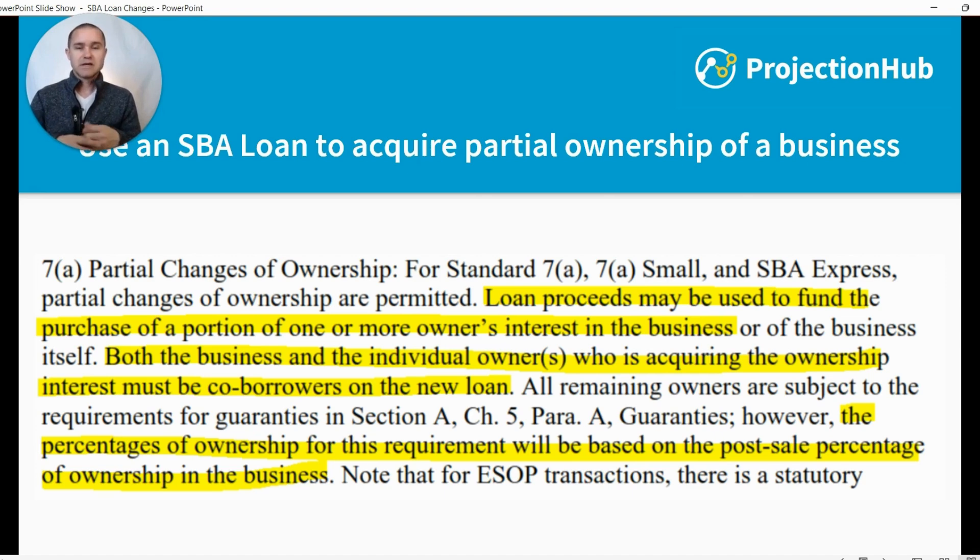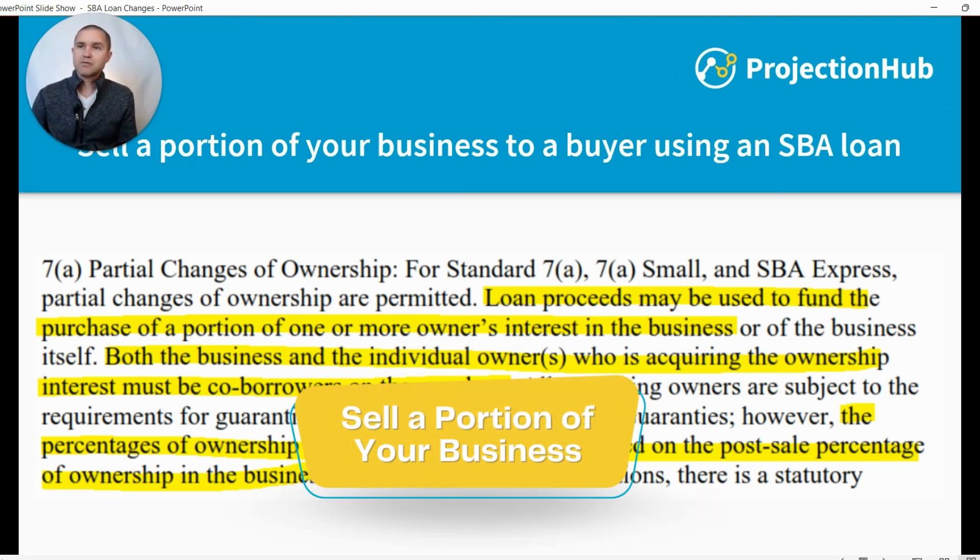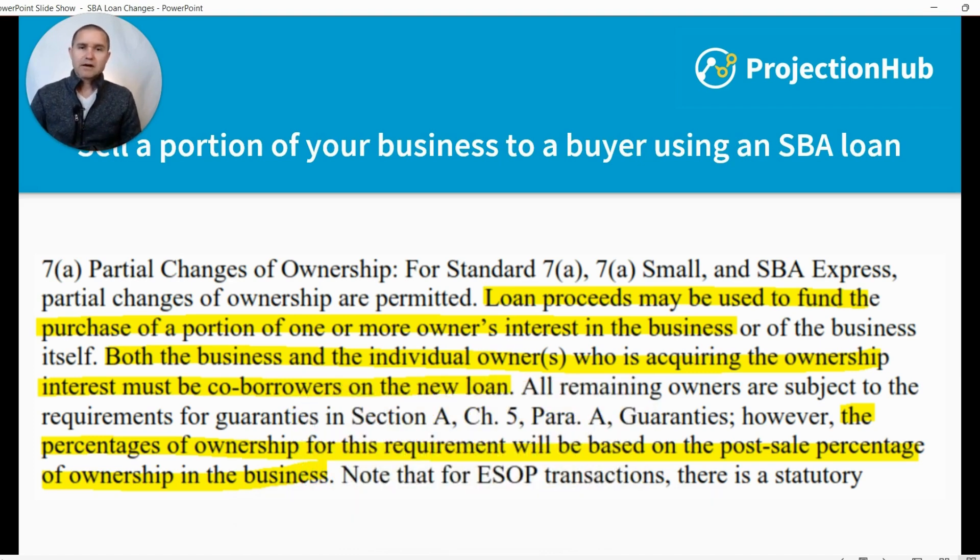What that allows is that the seller gets to continue to stay involved and maybe benefit from the growth of the business. From the buyer's perspective, it keeps the seller involved and gives them reason to stick around and make sure the transition goes well since they're still a part owner. On the seller side, if you're looking to sell your business and having trouble finding a buyer willing to pay your asking price, this gives more flexibility. You could sell 81% of the business, with the final 19% tied to staying involved, hitting growth targets, or certain goals — and then the buyer has the opportunity to eventually purchase the rest.